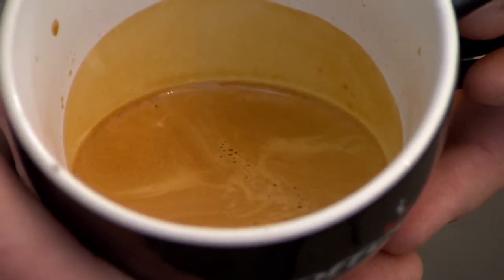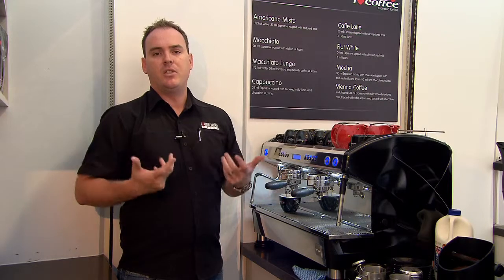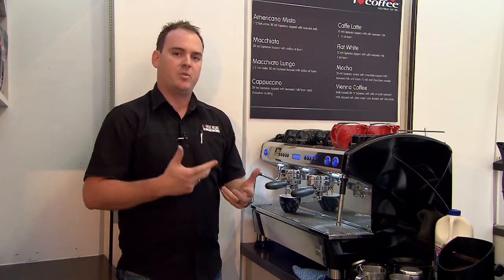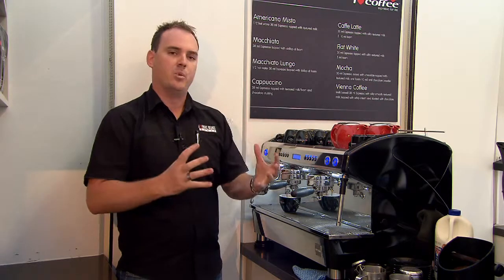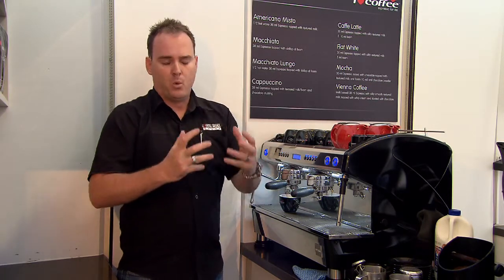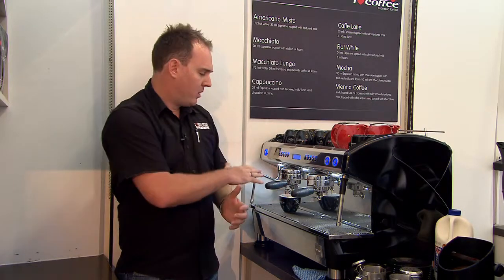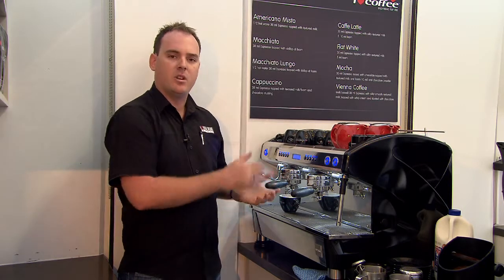Another great benefit of this particular system is that it uses a system called a heat exchanger. Traditionally, coffee machines use what they call a multi-boiler, where one large boiler is used for boiling water for extraction and the other is used for steam and hot water. What Aroma Perfect actually does is it takes water from the fresh water tap straight into the machine and into your cup.